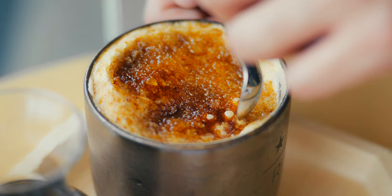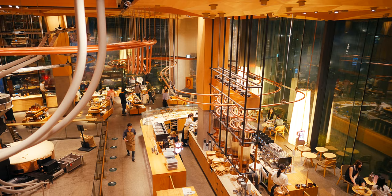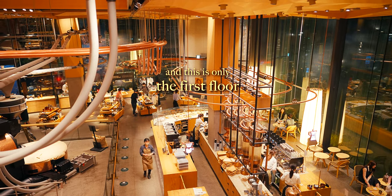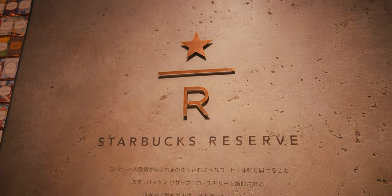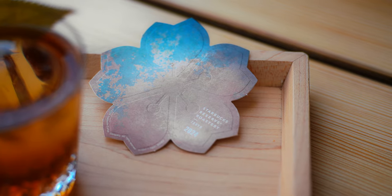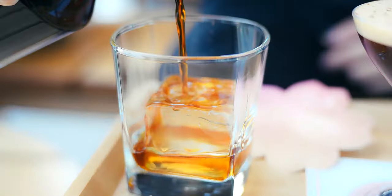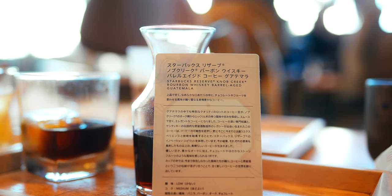To be honest, I can't say I love Starbucks coffee, but this special spot in Tokyo is no ordinary Starbucks. In fact, if they changed their name and logo, it'd be hard to know this was a Starbucks at all. Welcome to the Starbucks Reserve Roastery, one of only six in the world, and an immersive experience that's nothing like your average coffee shop.